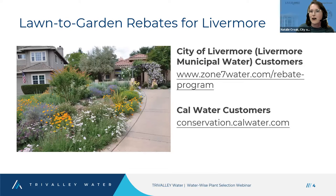Now for a brief overview of the rebates available in the Tri-Valley. If you receive your water service from Dublin San Ramon Services District, the stipulations are the same as Livermore. Basically, if you receive service from Livermore, Pleasanton, or Dublin San Ramon, you'll apply for a lawn conversion rebate through Zone 7 Water Agency. If you receive service from Cal Water, they have their own separate program.